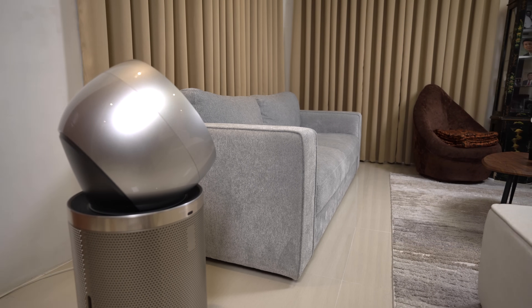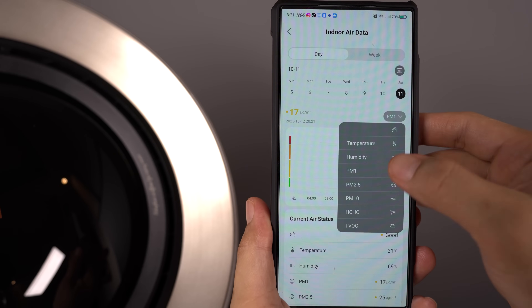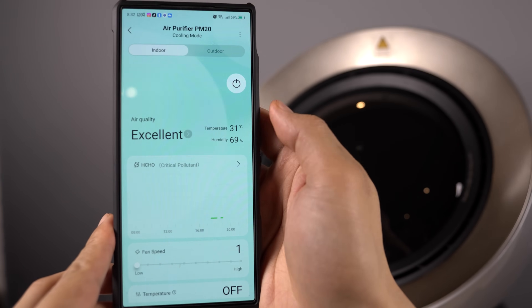It's not just blowing air straight up. When I burned some paper, the PM20's real-time monitor immediately detected the spike in poor air quality. In auto mode, the unit instantly adjusted its settings and very quickly resolved the issue, which is really impressive.